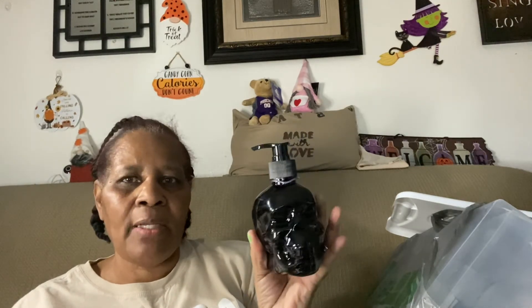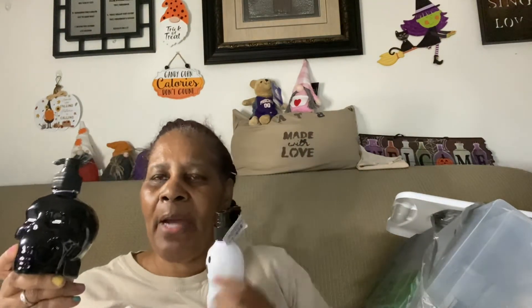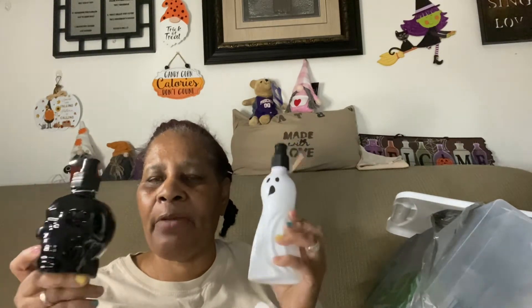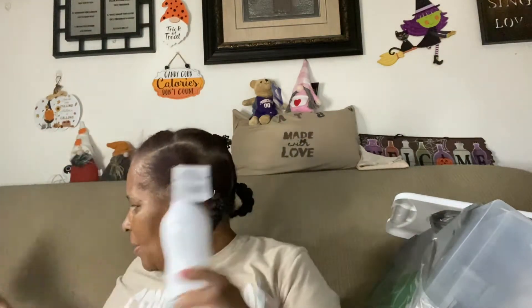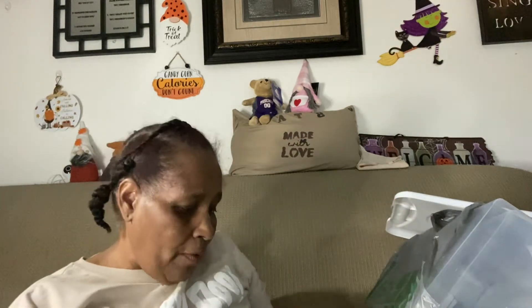I think I might already have these, but if I do I'll hand them off to my son. They're skull soap dispensers — black skull ones. I kind of think I already have these so I need to check, but if I do I'll pass them along to my sons. One of them can have both or they can share one each, however they want to do it.